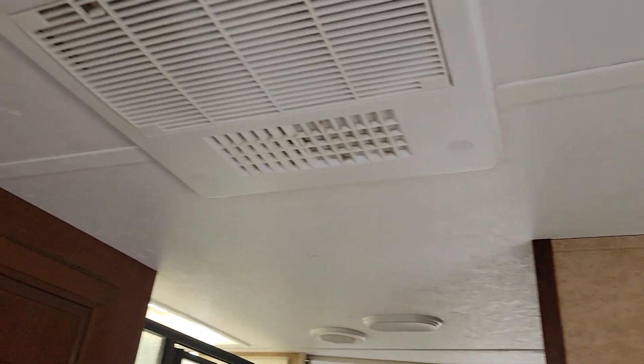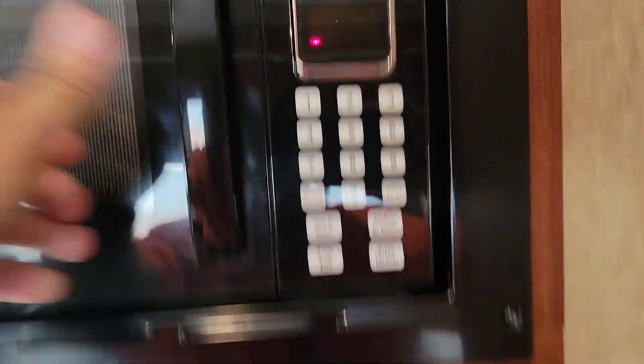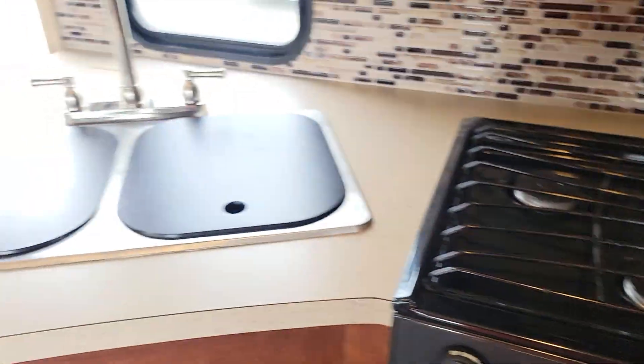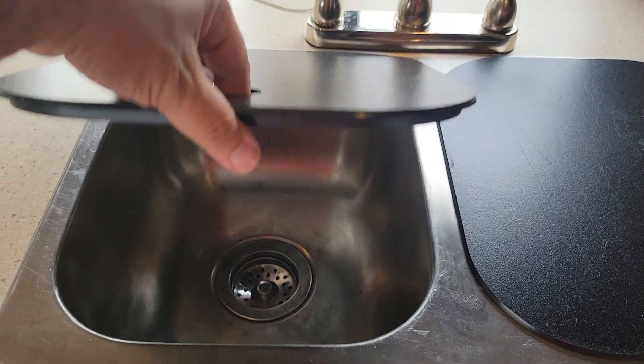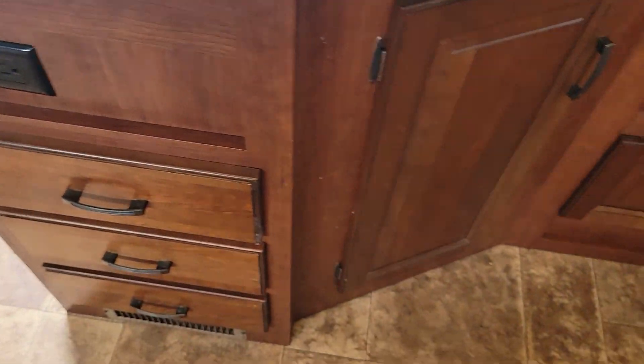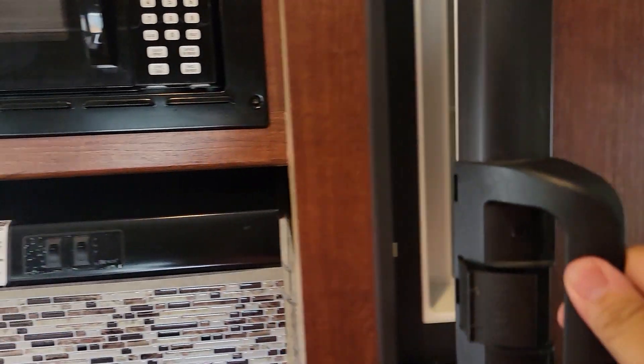Integrated speakers. Roof AC. Microwave. 3-burner stove with oven. Dual bin stainless steel sink. Integrated trash can over here. More storage and electrical outlets over here. Refrigerator — works off of LP and electricity, and includes a freezer.